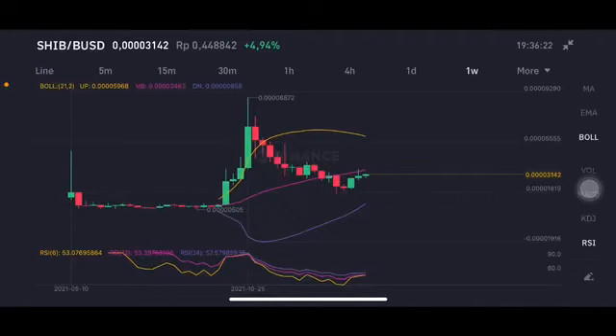Hello everyone, welcome to Cindia Montana's channel. I'm gonna talk about Shiba Inu price prediction. Don't forget to like, comment, and subscribe. First of all, we're gonna start here — it's trying to push to the pink one-side middle band.